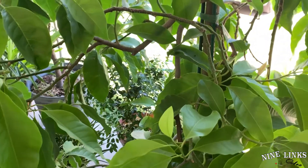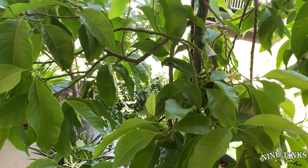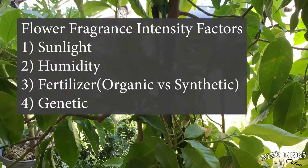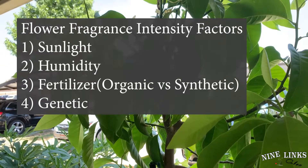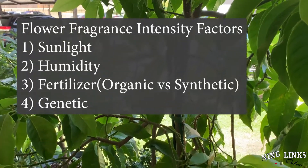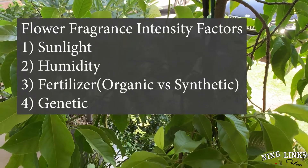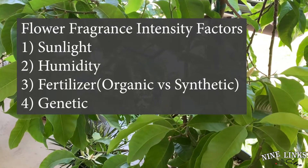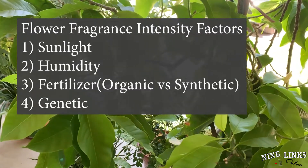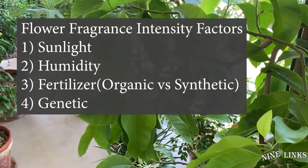There's a huge difference. A couple of things, very important, will determine the level and intensity of flower fragrance. Number one, I would think it's sunlight. Number two, humidity. And number three, it's fertilizer. And I think there's a fourth variable too — it's genetics.